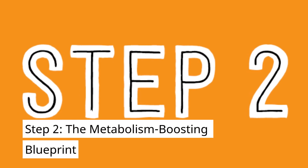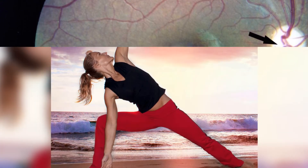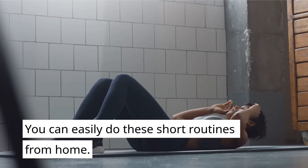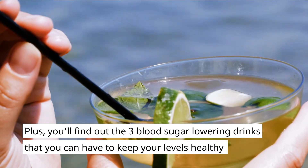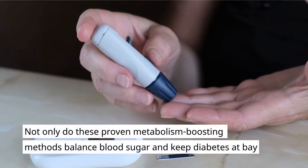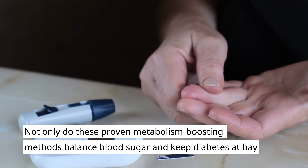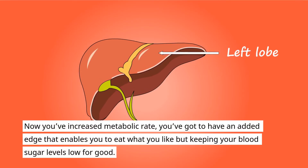Step two: the Metabolism Boosting Blueprint. When you increase metabolism, you can melt deadly white fat and keep diabetes away. In this second step, you'll get several proven two-minute routines to keep your fat-burning mechanisms burning white fat all day — you can easily do these short routines from home. Plus, you'll find out the three blood sugar-lowering drinks that you can have to keep your levels healthy if you've indulged on vacation or at a restaurant. These proven metabolism-boosting methods balance blood sugar, clear your arteries, lower blood pressure, melt excess fat away, and boost energy.